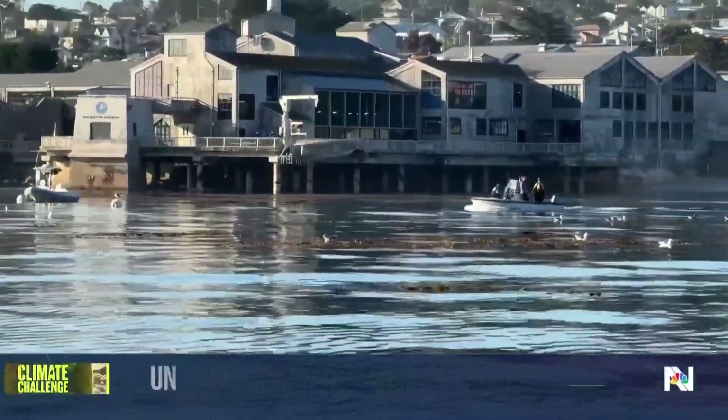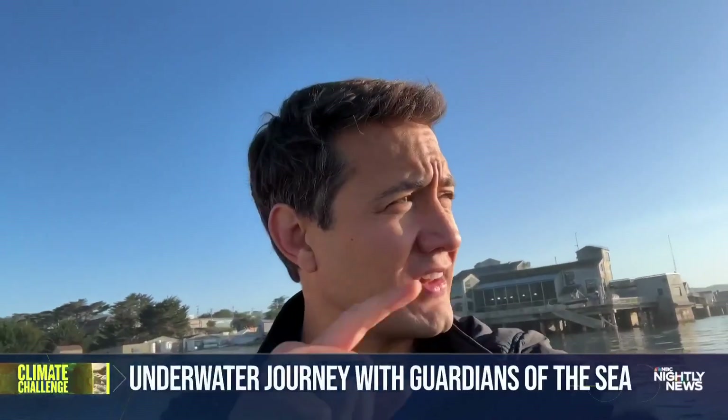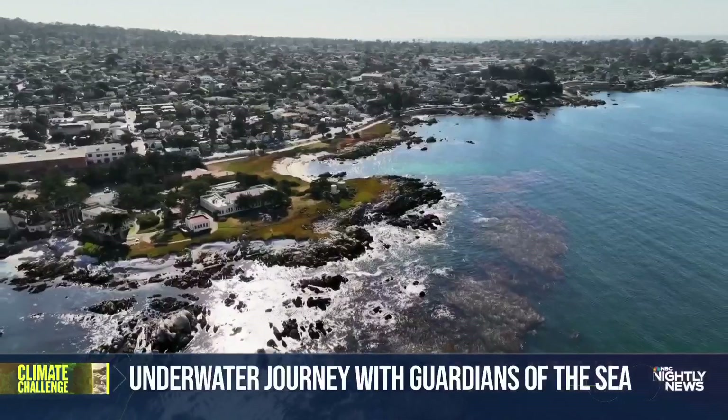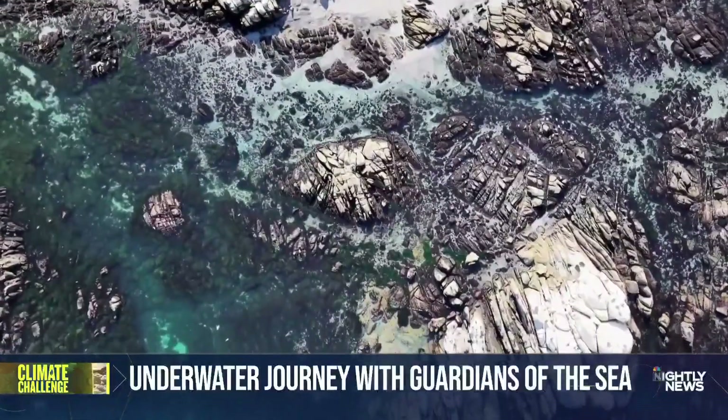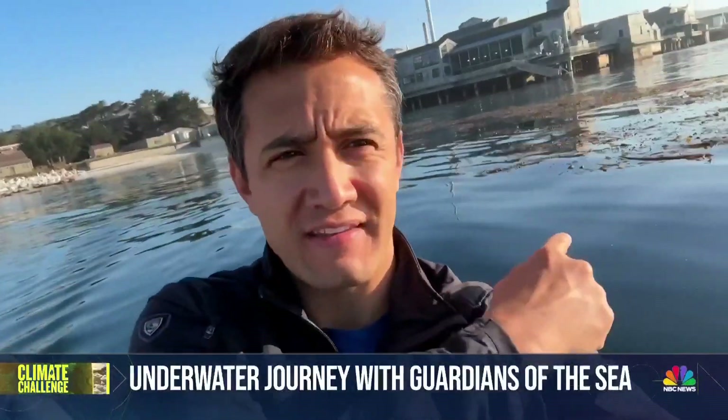On a morning like this, it is hard to remember that there is an ecological disaster that's happening off the coast of California. In order to show you how bad it's gotten, we're going to take you underneath, down here, to show you how good it's supposed to be.